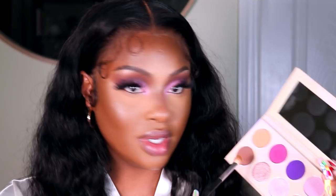For the lower lash line, I'm going to go into the dark brown — or more of a chocolate brown — and dust that along my lower lash line. Then I'm going to go into the purple and dust that across the lower lash line as well. I'm going to line my waterline using the Cream Gel Liner by ColourPop.